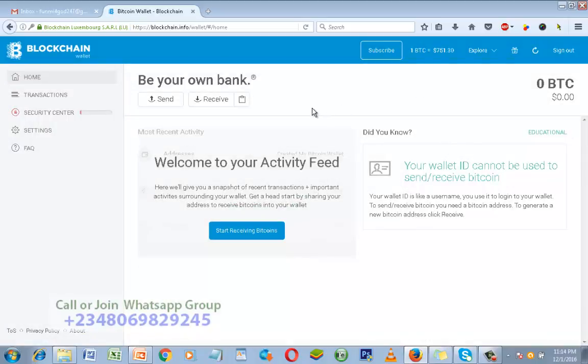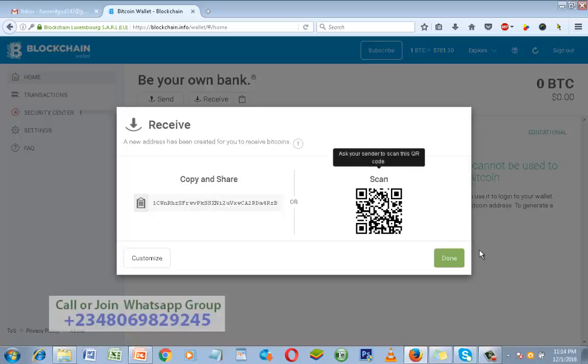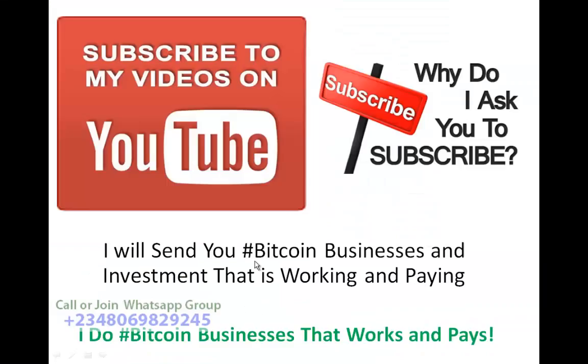This is how to open your Blockchain wallet account. I believe this video is helpful. To summarize: to send, click Send; to receive, click Receive; to copy your wallet address, copy it and send it to the person you want to buy Bitcoin from.